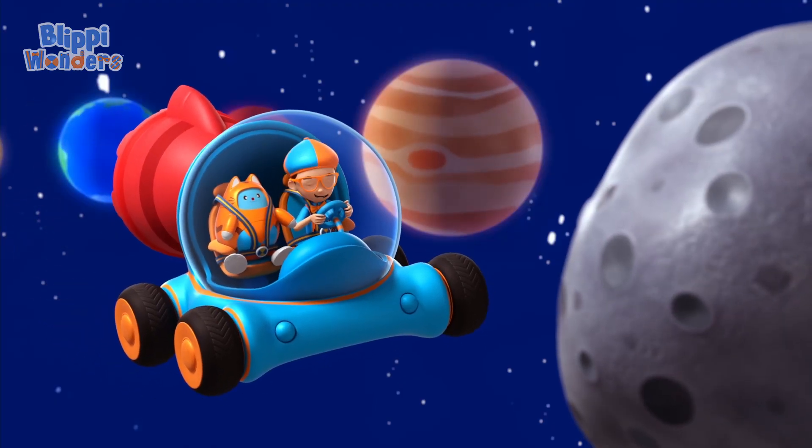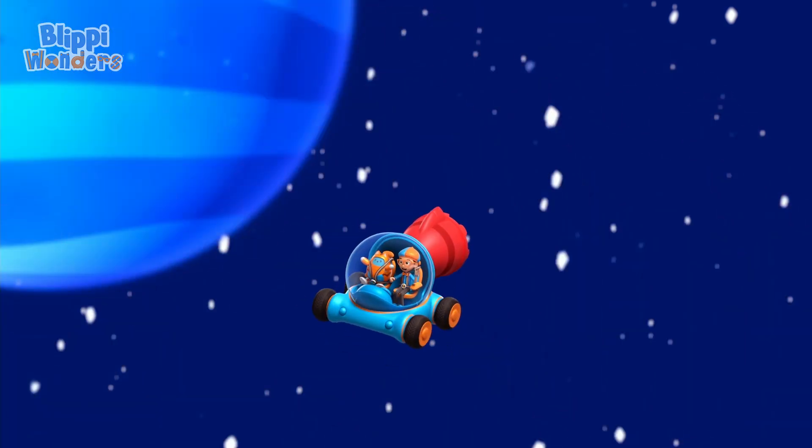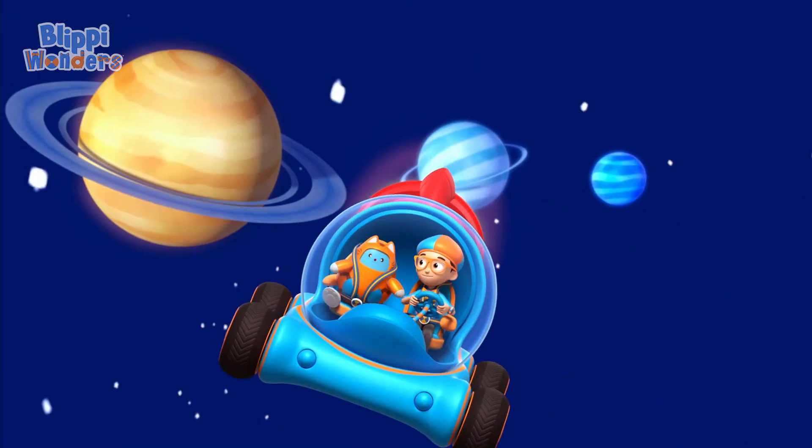Thanks for the tour, Mary. That was wild. See you, Blippi. Time for a shower — a meteor shower. Bye, Mary the Meteor.